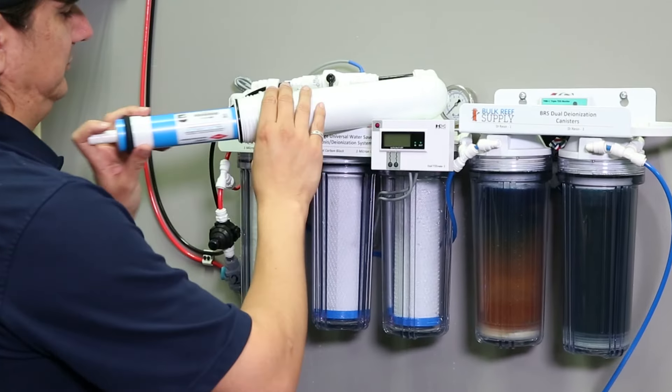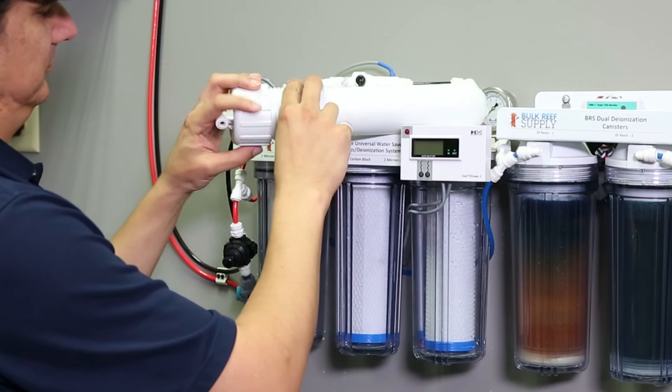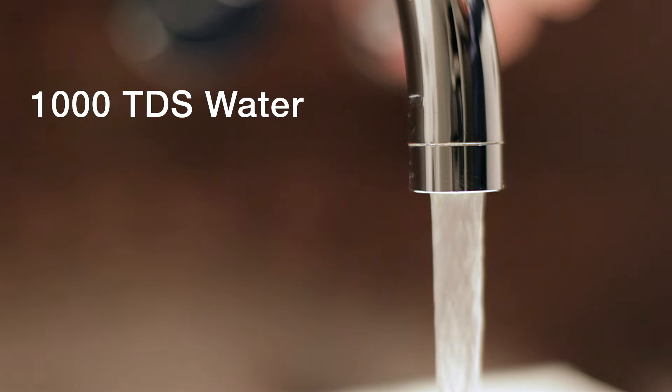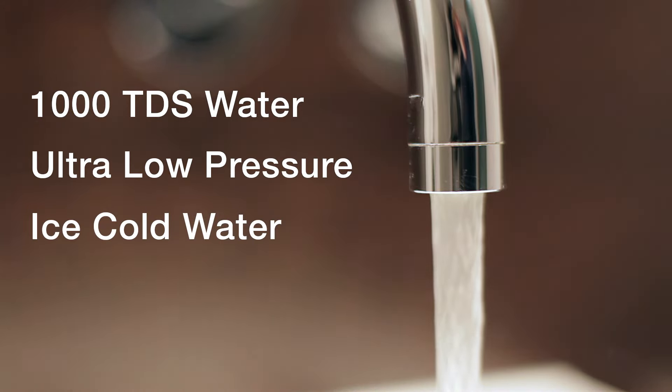So considering all of these factors, I wouldn't be overly surprised if you find that your system or membrane is producing 98 percent rejection rates. A vast majority of Dow membranes we encounter operate in that 98 to 99 percent range. Dow does state the minimum rejection is 96 percent, but I call that ultra rare — it's almost always connected to obvious issues like 1000 TDS water, ultra low operating pressures of around 30 PSI, or ice cold 35 degree mountain water coming out of your tap.